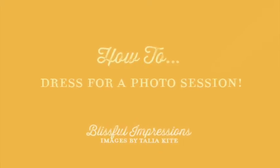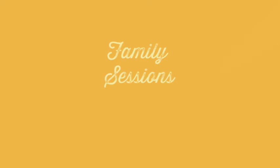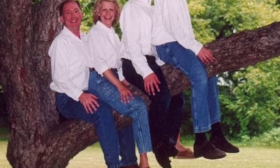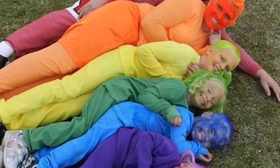Hi there, I am Tali Kite with Blissful Impressions and I'm going to talk to you about how to dress for a family session, since I get this question before every session that we do. I usually suggest that you want to be comfortable and make sure that you reflect who your family is. There are a couple of colors I definitely suggest so you don't all end up wearing the same outfit or show up in rainbow colored outfits. The main colors I suggest are dual tones, and they really reflect well on the skin.